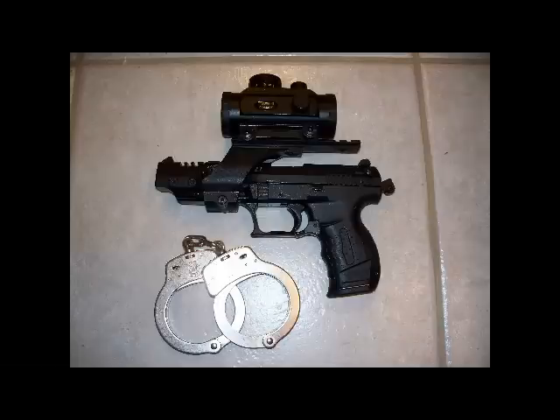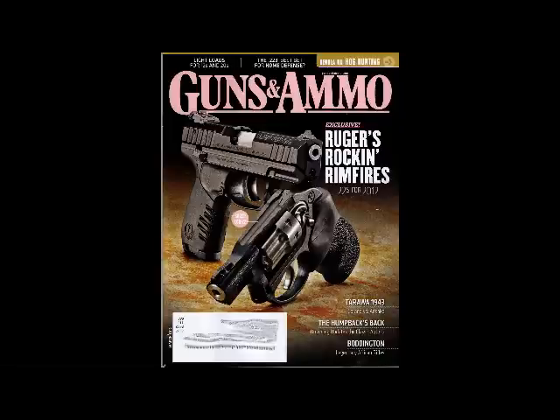The reason for this video is I'm looking at a lot of other YouTubers' videos and I'm looking at magazines — here you're going to see Guns and Ammo, and on the front cover is Ruger's Rockin' Rimfires, 22s for 2012. I also watched many, many YouTube videos on the 2012 SHOT Show that just happened, and many, many 22 Rimfires were featured.